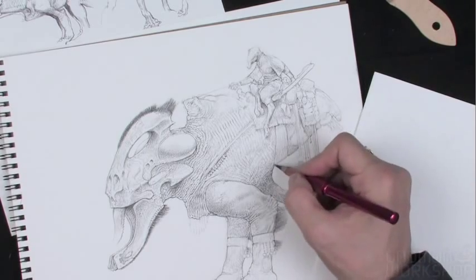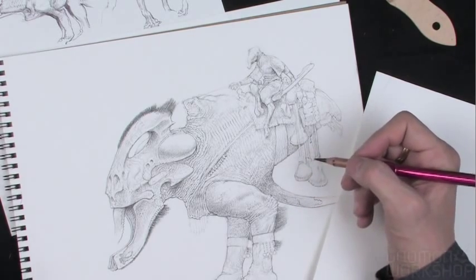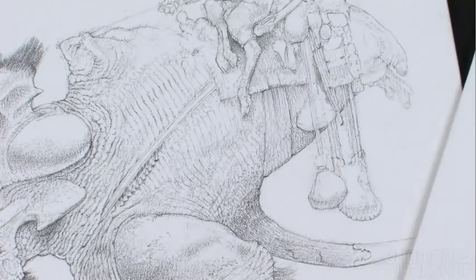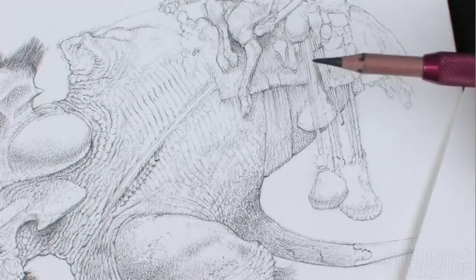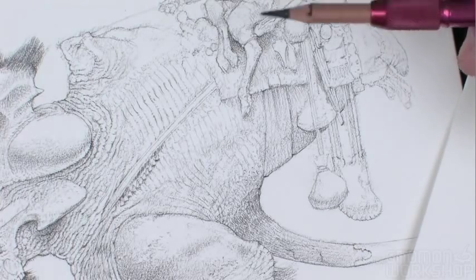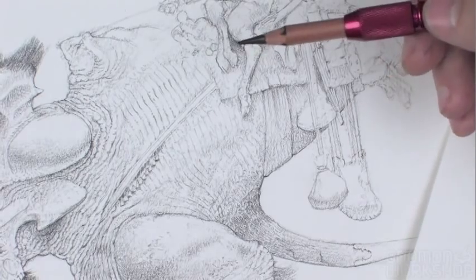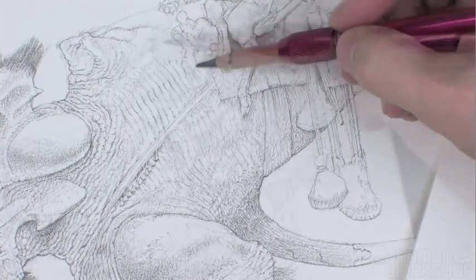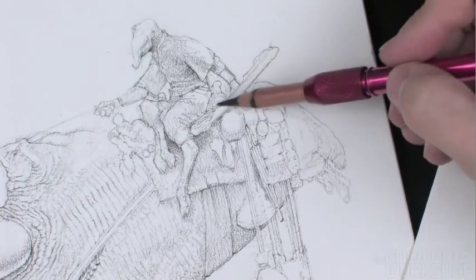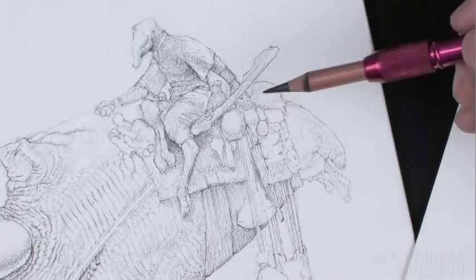I'm starting to think about increasing the value differences here. The details are starting to become important. Some of these artifacts that are hanging from the saddle — it doesn't even matter to me a whole lot what they are. As long as they have some kind of form that looks like cargo, in some ways the more mysterious the better.